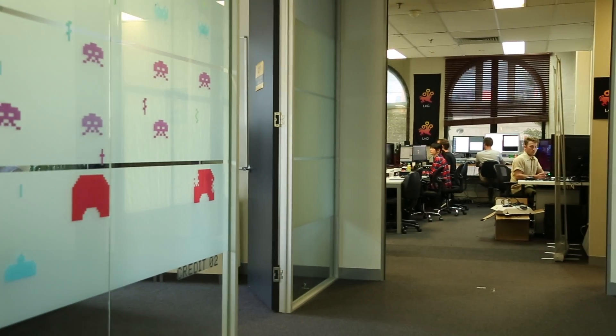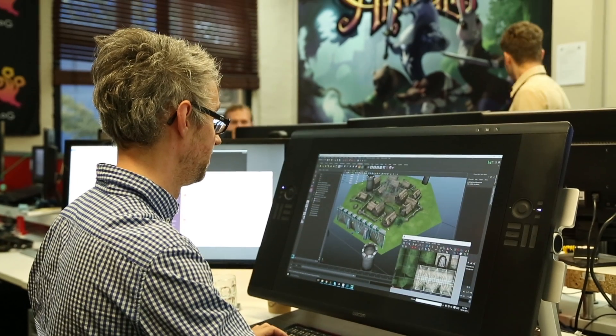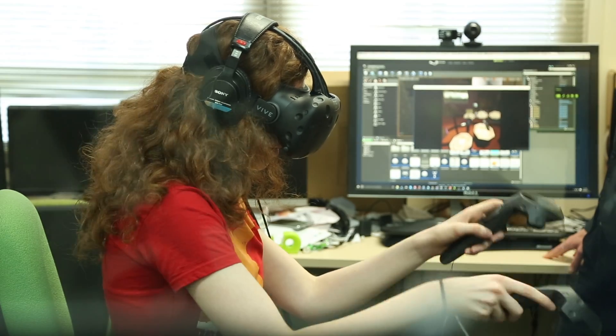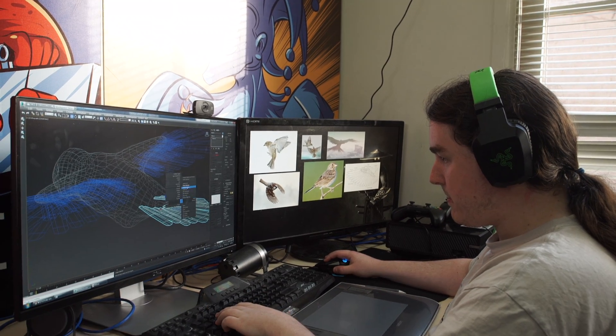The Arcade is a game development hub formed here in Melbourne with lots of independent game studios. Our students are coming here especially in their final year and engaging directly with the games industry. Coming to the Arcade means they're coming into an industry environment, finding out what the current trends are and how to operate in this environment, and also whether their games work or not.